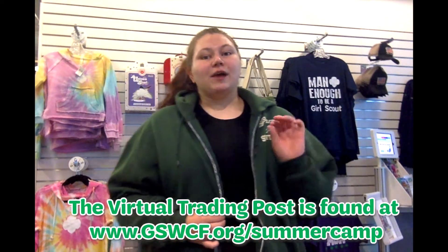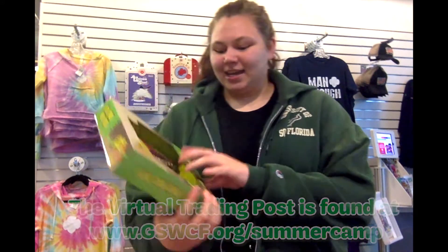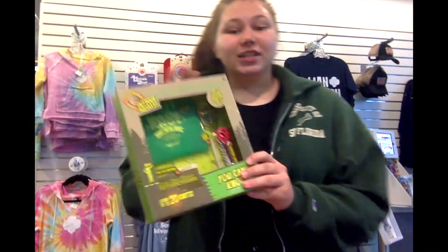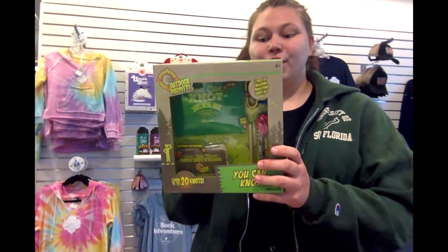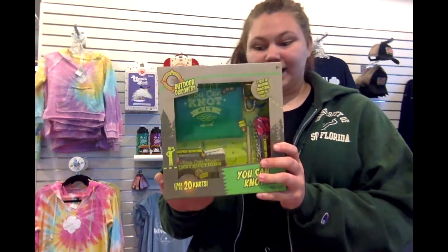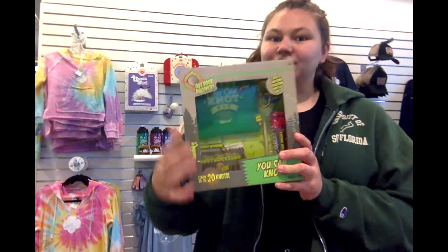Hi guys, I'm Chelsea and today I'm showing you 10 of my favorite items from a virtual trading post. Item number one is our You-Can-Do-It Knot Kit. This kit is really cool because you can learn 20 different kinds of knots. It comes with waterproof instruction cards, carabiners, two different kinds of rope, and a wood dowel, and it comes with a cute little bag so you can keep all of your stuff together.